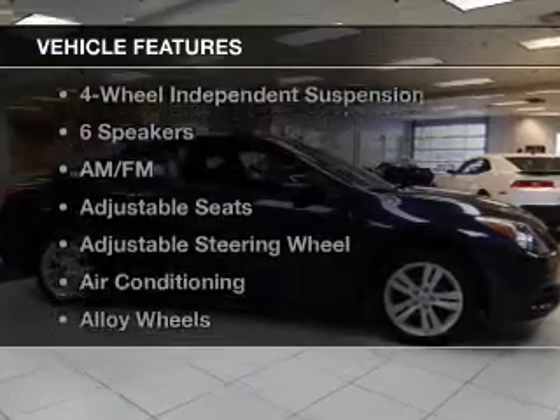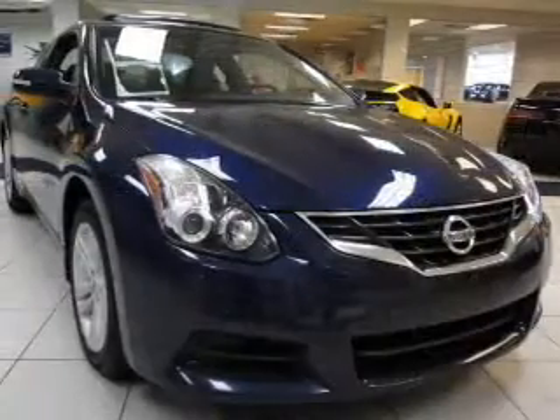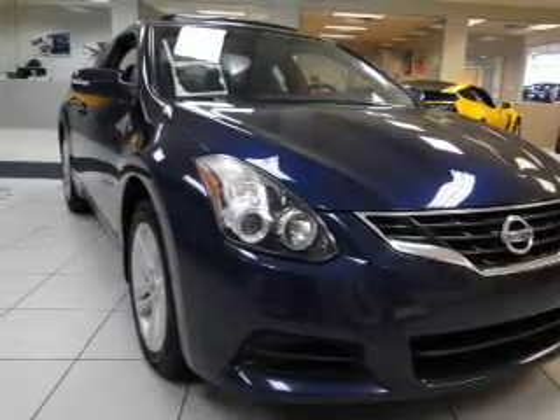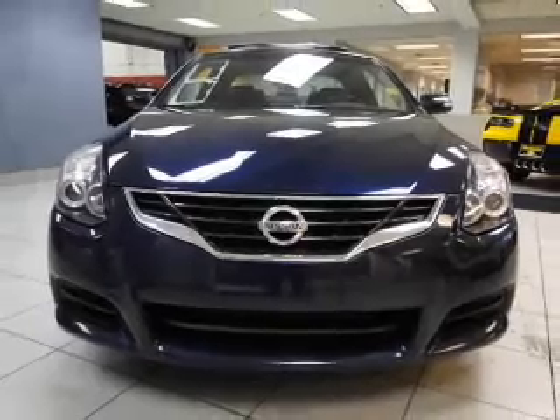With these notable features, you won't want to miss out on the opportunity to own this amazing ride: keyless entry, power windows, cruise control, an AM-FM stereo, power mirrors, an alarm system, and power steering. Call today to schedule a test drive.